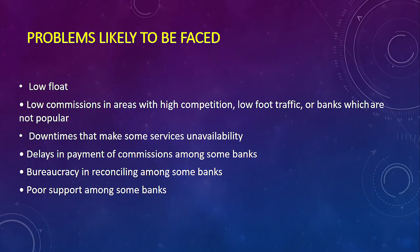Like any other business, you may face some challenges. One challenge is maintaining a low float. Where there's high competition, commissions may be low — that's why checking traffic and location is very important. You may also face technological issues such as downtimes that make services unavailable, delays in payment of commissions, bureaucracy in some banks, and poor support from banks that feel you're not generating enough profit.